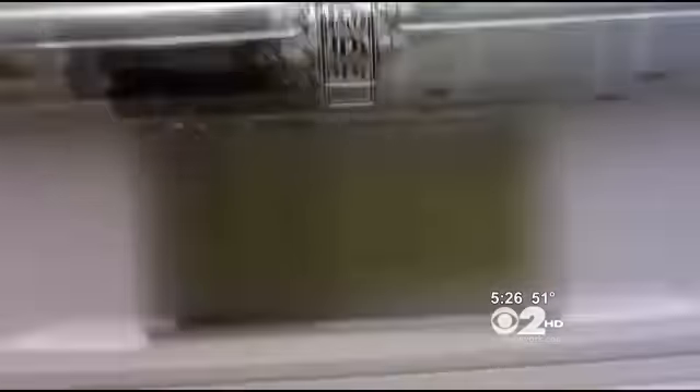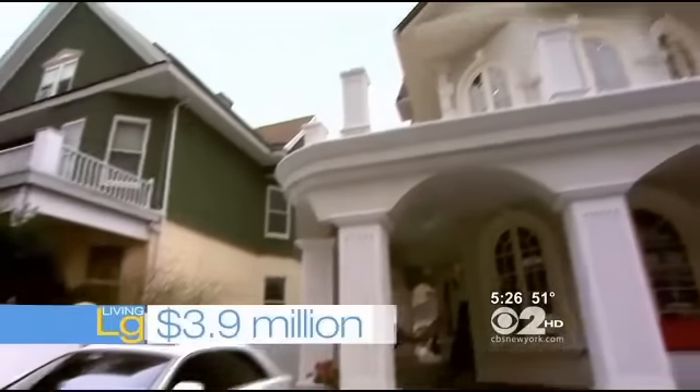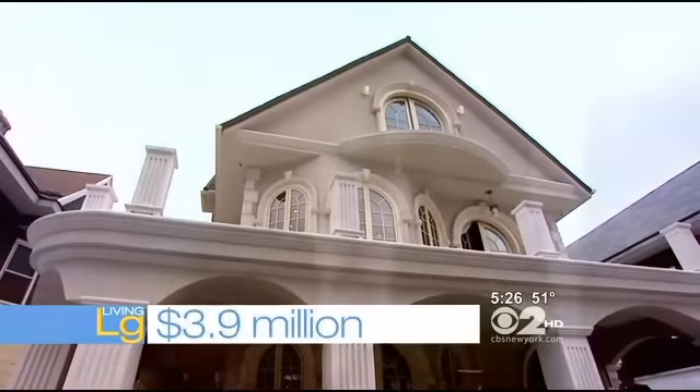To live large in Bay Ridge, Brooklyn, it will cost you $3.9 million. They've also got a few extras: a couple of one-bedroom rental units, one with a secret passage to the main house that also doubles as a wine cellar. Plus, there's a doghouse attached to the front porch with custom heat and custom air conditioning.